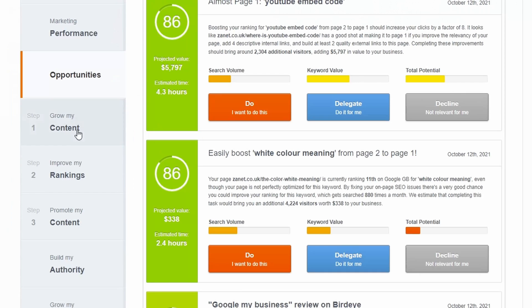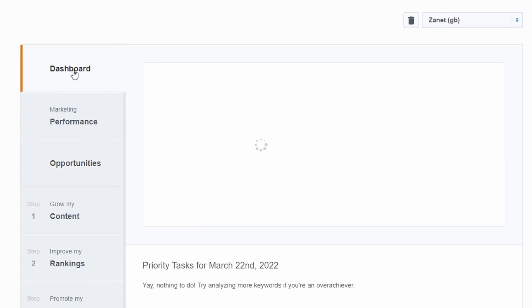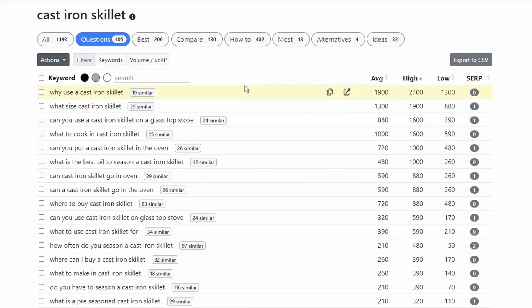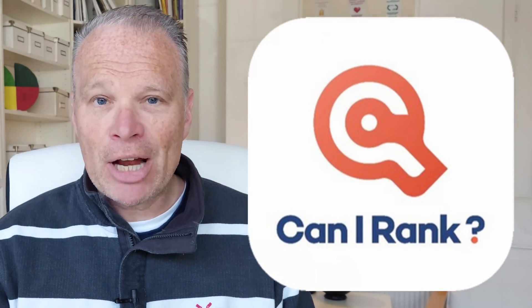I'll show you how you can use them too to help improve your ranking. By the end of this video you're going to have several free tools that you're going to want to try out on your website. For those of you that watch to the end, I've also got a bonus course that's going to help you skyrocket your rankings on Google.